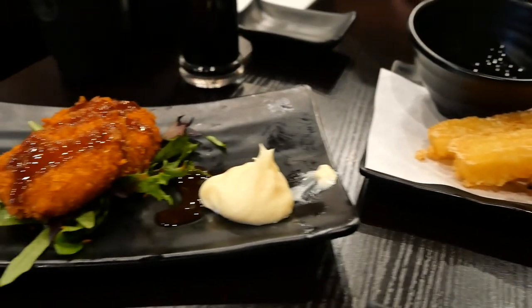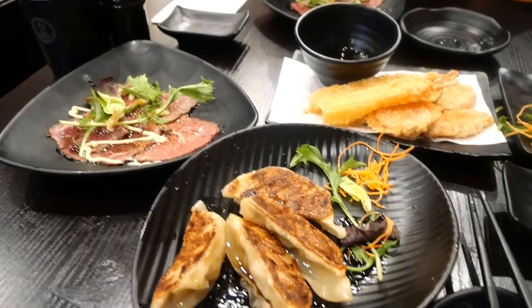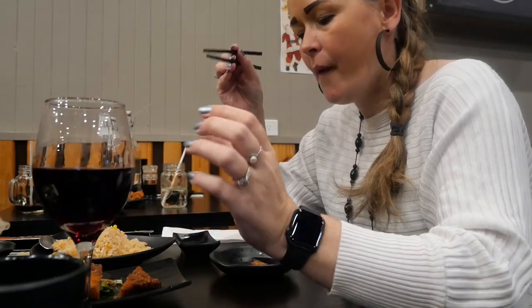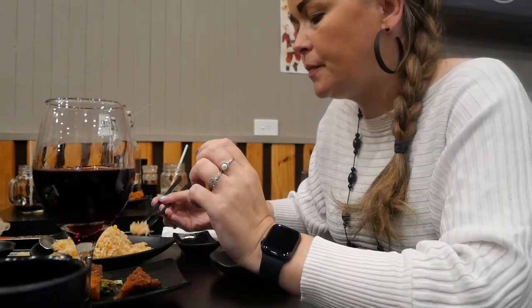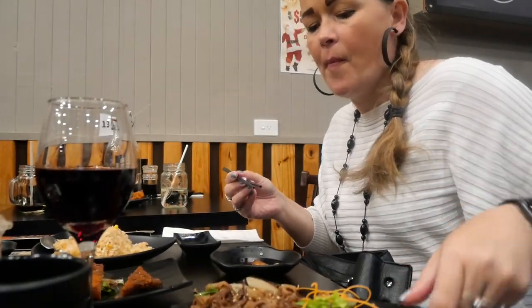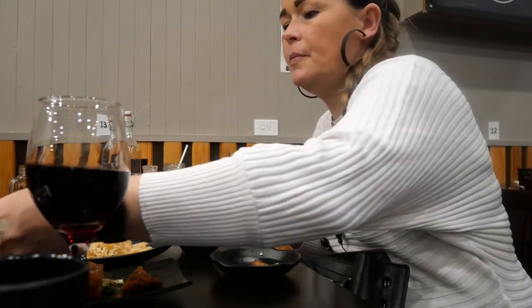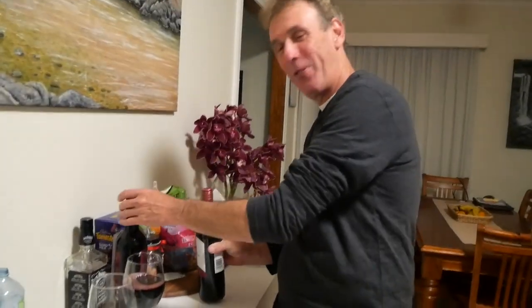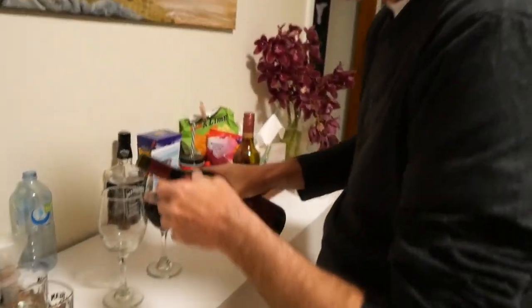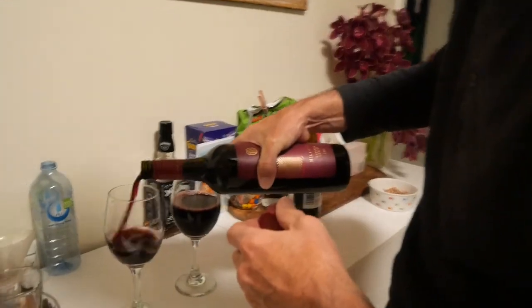We need our wine though. Thank you. We're going to try a Merlot. Yes, Merlot. Throw some music on. Good date night. Cheers.